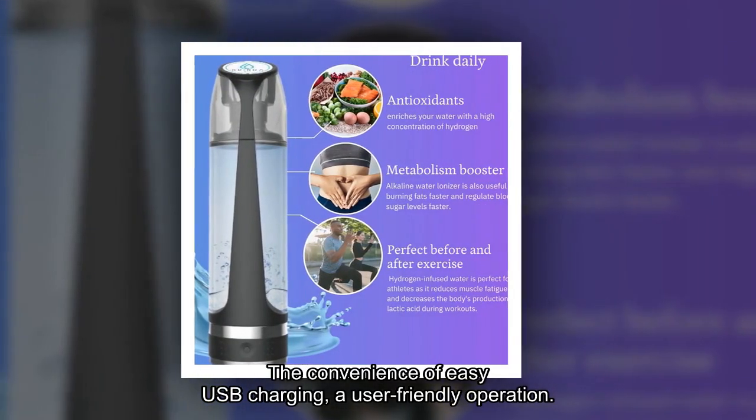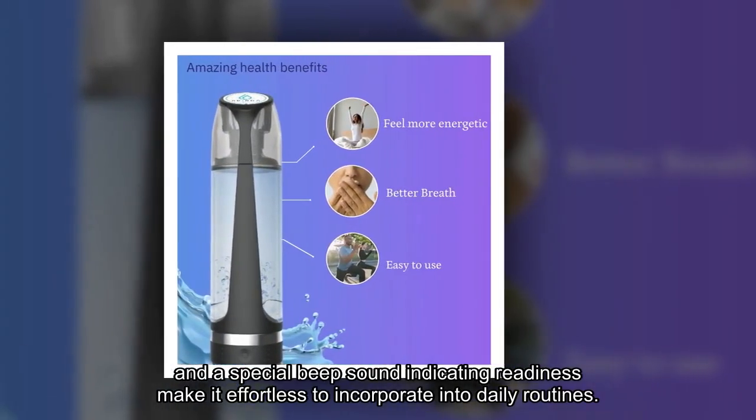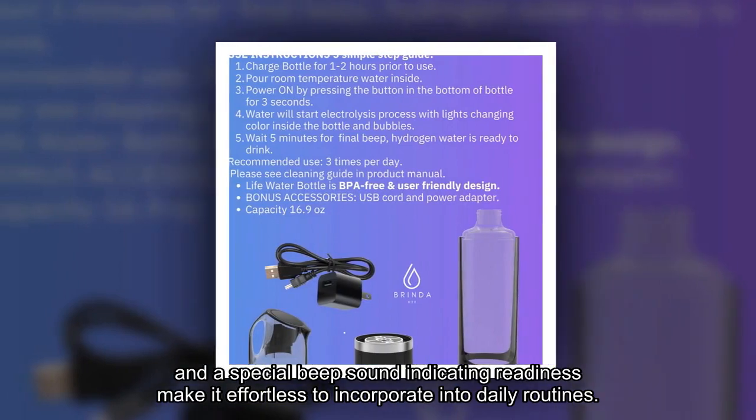The convenience of easy USB charging, a user-friendly operation, and a special beep sound indicating readiness make it effortless to incorporate into daily routines.